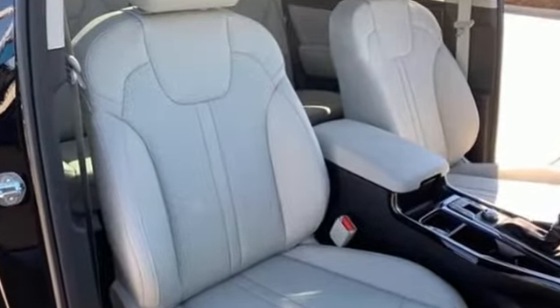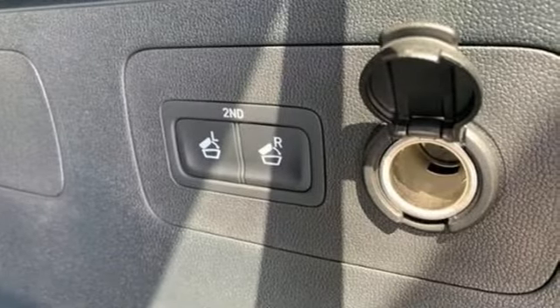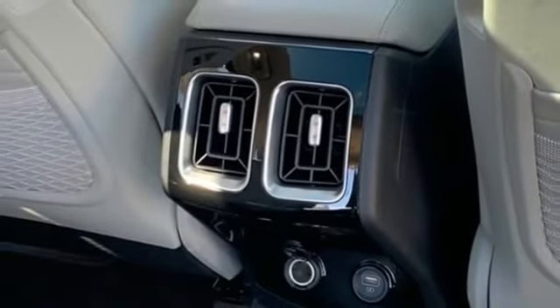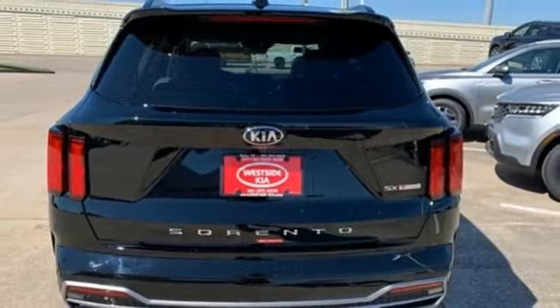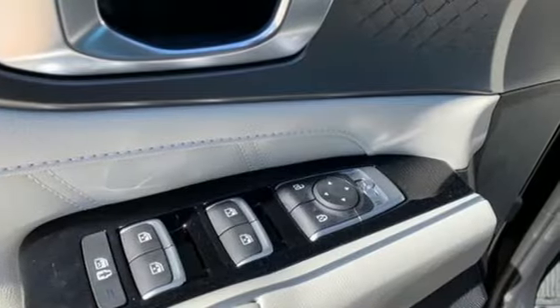Auto shift manual transmission, dual zone climate control, integrated navigation system with voice activation, rear parking sensors, front heated bucket seats, inductive device charging, smart device navigation, hands-free lift gate, doors and push button start proximity key, and intercooled turbo inline four cylinder engine.